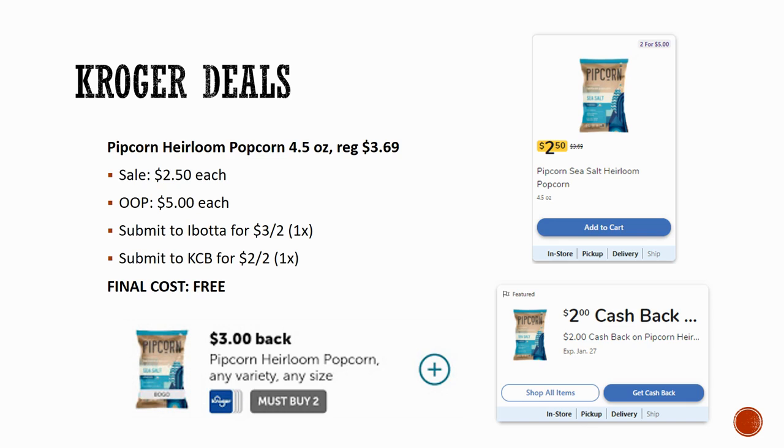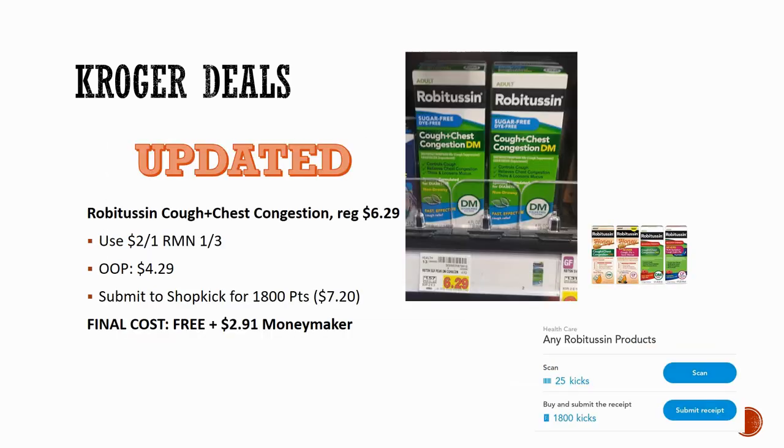If you are not familiar with Kroger Cashback, I have a video dedicated to it linked in the description box below — click that and check it out if you want more details on how to use it.